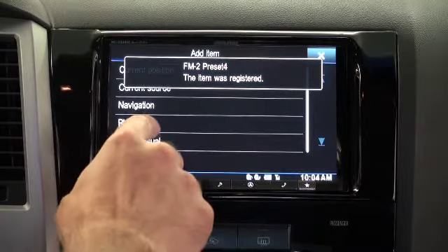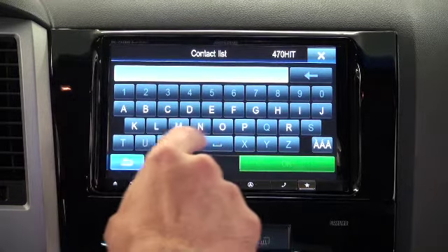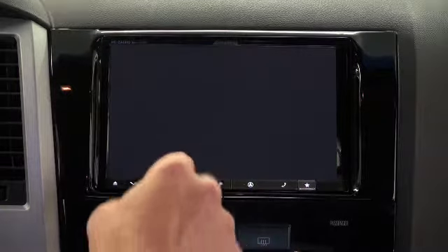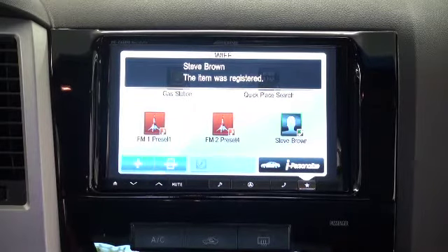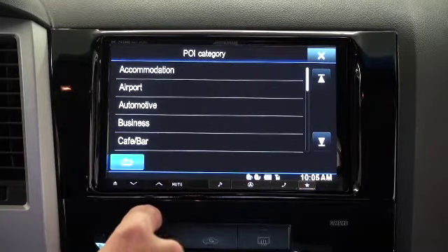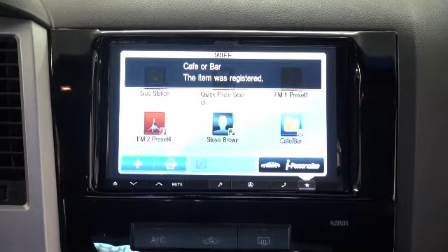I can also do things like phone contacts. For example, I can do a search, type in whoever I want to have in here — we'll put my name in here — hit OK, it's going to find that phone contact and allow me to add it. Now you can see I'm in there as a phone contact. You can do the same thing with navigation. Let's add another navigation — we go to navigation, we've got a POI category, and let's say we want cafe or bar. We add that one, and now you've got cafe or bar built into the favorites.